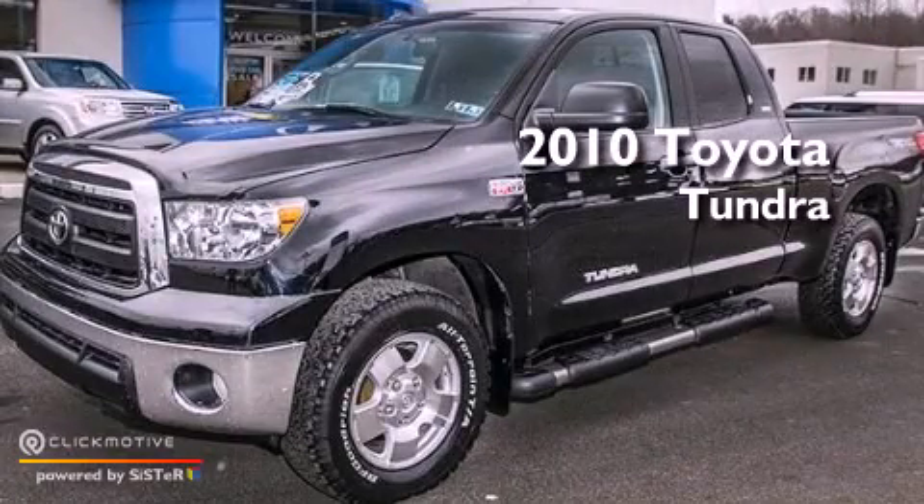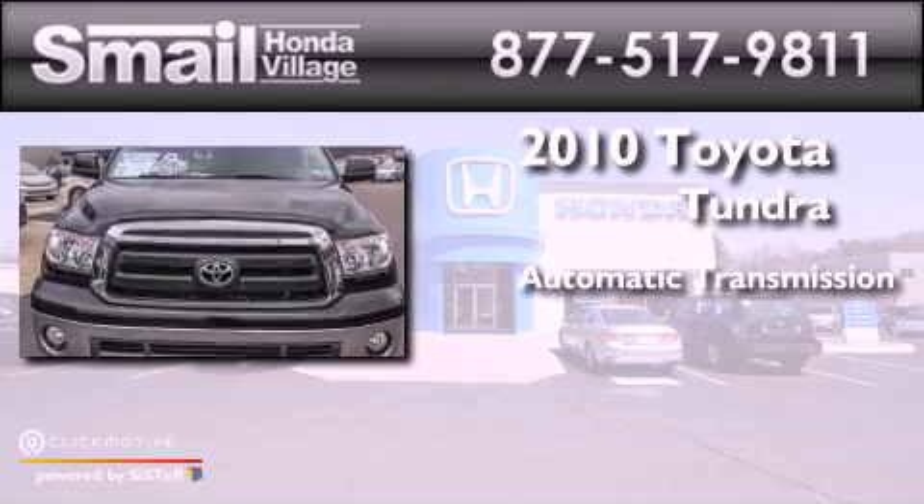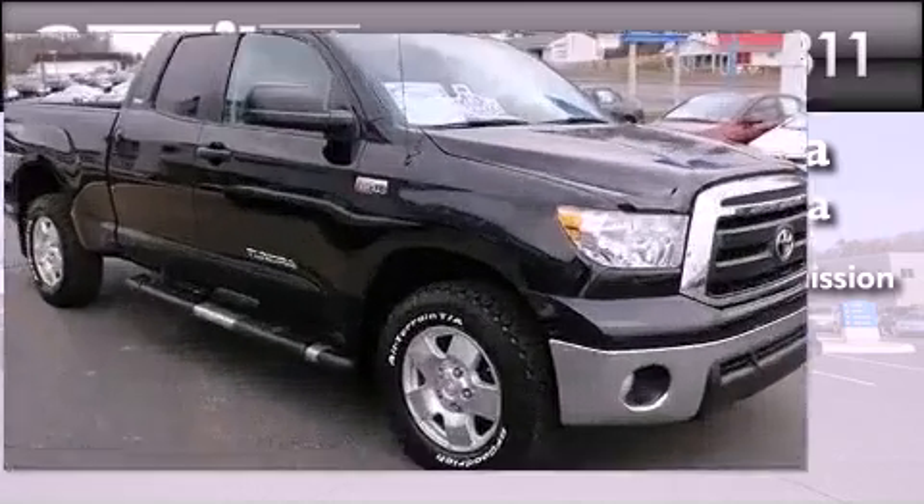This is a 2010 Toyota Tundra. This truck has an automatic transmission, a V8, and the added capability of four-wheel drive.